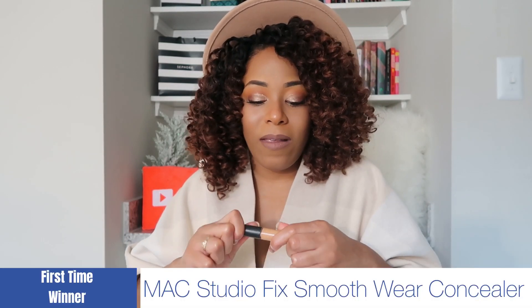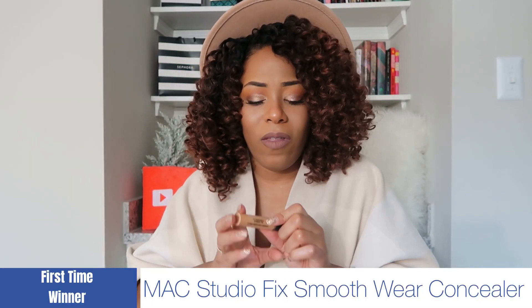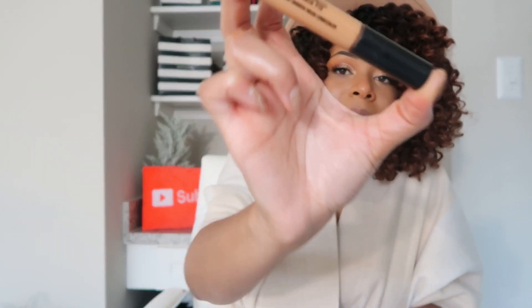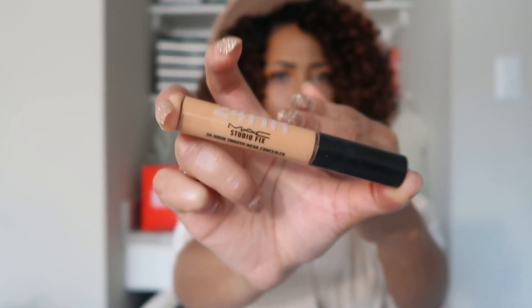For concealer there's only one this year — probably a second-time winner. There hasn't been any other concealer I've used this year: it's the MAC 24 Hour Studio Fix Smooth Wear concealer in shade NC44. I haven't picked up any other concealer this year, not even to test. I've used this every single day since discovering it. It's an overall amazing, very smooth concealer, just as it says.